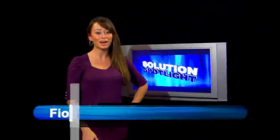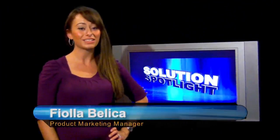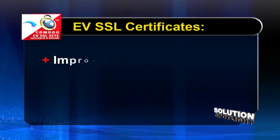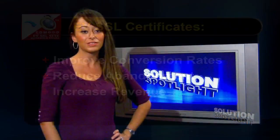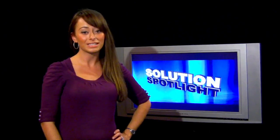Welcome to Komodo Solutions Spotlight. I'm Fiola Belica. Today, the spotlight's on Extended Validation, or EV SSL Certificates, the new standard in SSL security and online trust. An EV SSL certificate on your site can improve conversion rates, reduce abandonment, and increase revenue. It can also reduce the risk of your customers falling victim to a phishing attack. It's the most significant advancement in SSL solutions in over a decade.